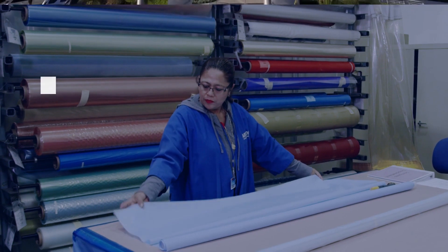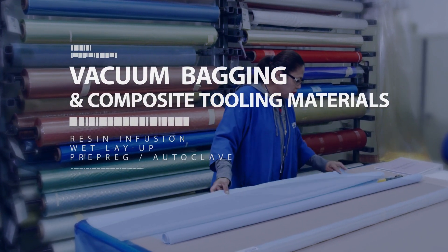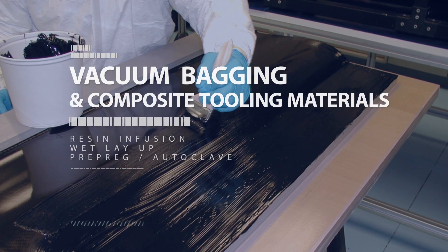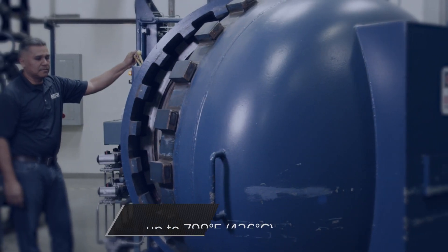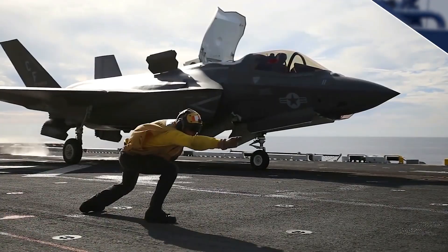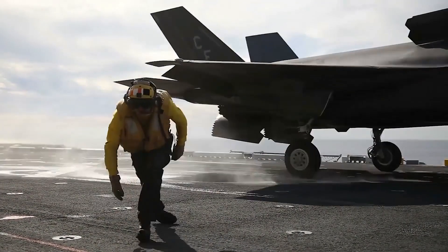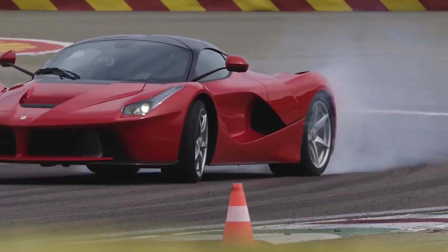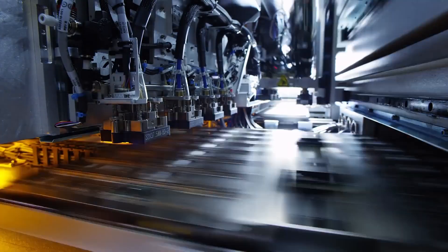Airtek is the world's largest manufacturer of vacuum bagging and composite tooling materials for resin infusion, wet layup, and pre-preg autoclave processes up to nearly 800 degrees Fahrenheit or 426 degrees Celsius. Our materials are used to make aircraft, wind energy blades, race cars, boats, and many other composite items.